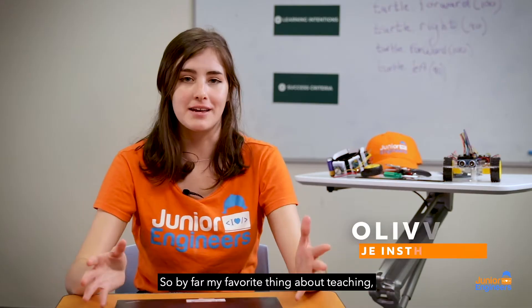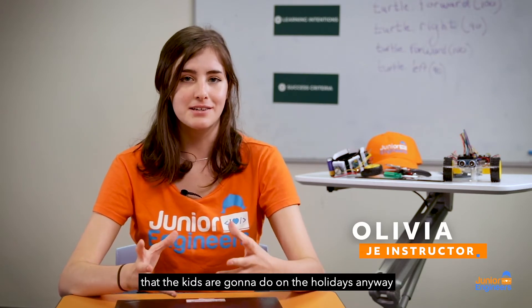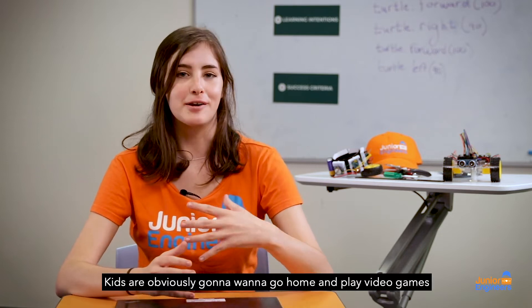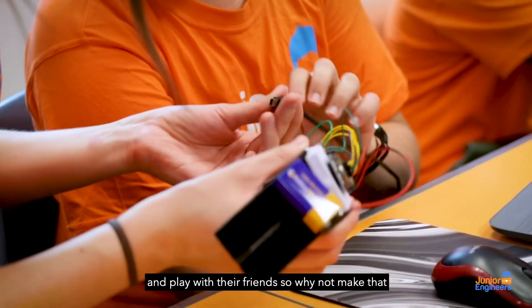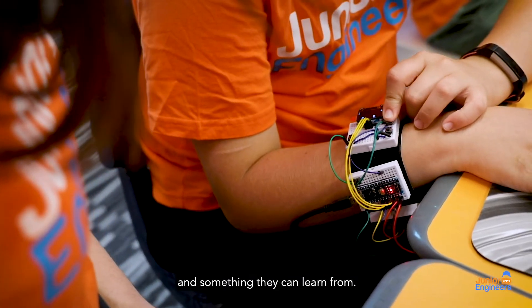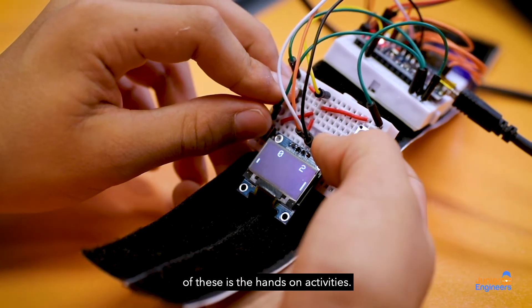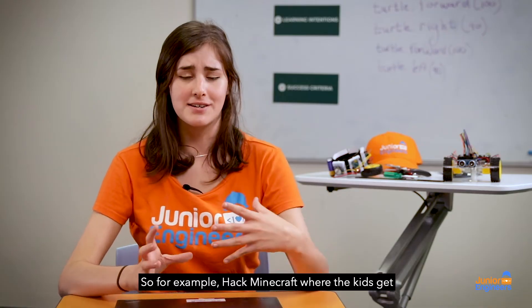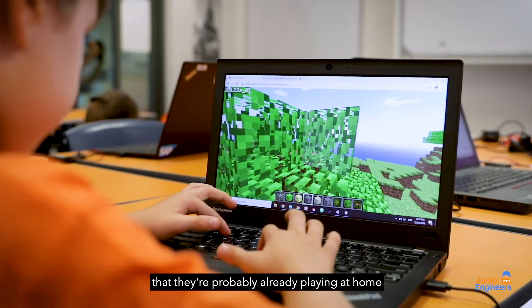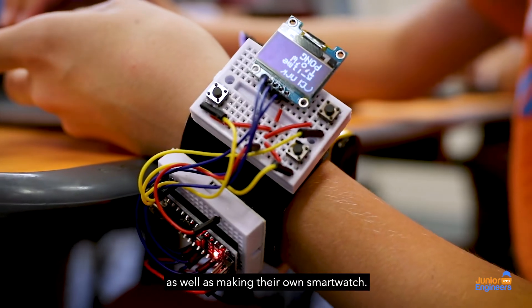By far my favourite thing about teaching the Junior Engineers Holiday Program is taking something that the kids are going to do on their holidays anyway and making it fun and exciting. Kids are obviously going to want to go home and play video games and play with their friends, so why not make it something educational and something they can learn from. Some of my favourite examples are the hands-on activities — for example, hack Minecraft, where the kids get to use code to hack a game they're probably already playing at home.